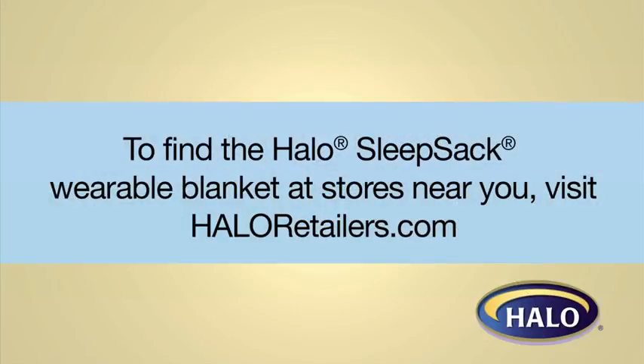The HALO Sleep Sack Wearable Blanket keeps babies sleeping safe and sound. Find it at Target and Babies R Us stores or by visiting HaloRetailers.com.